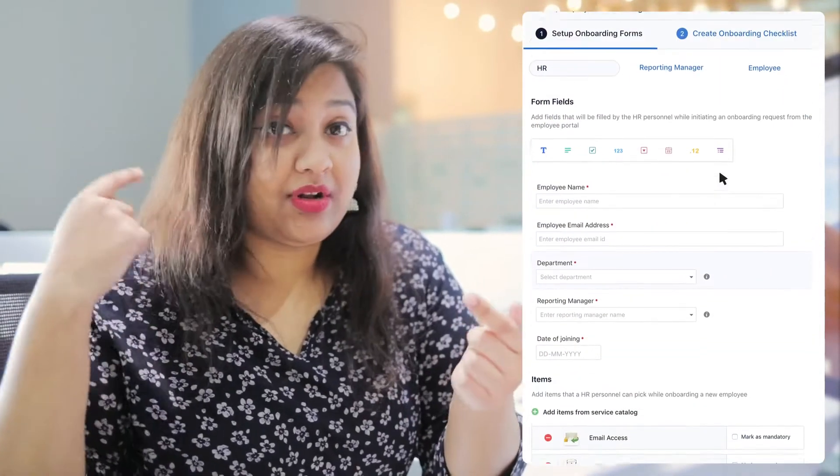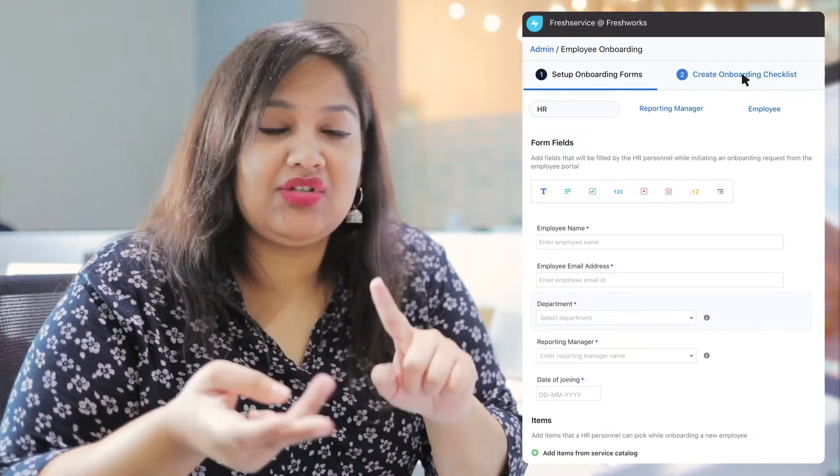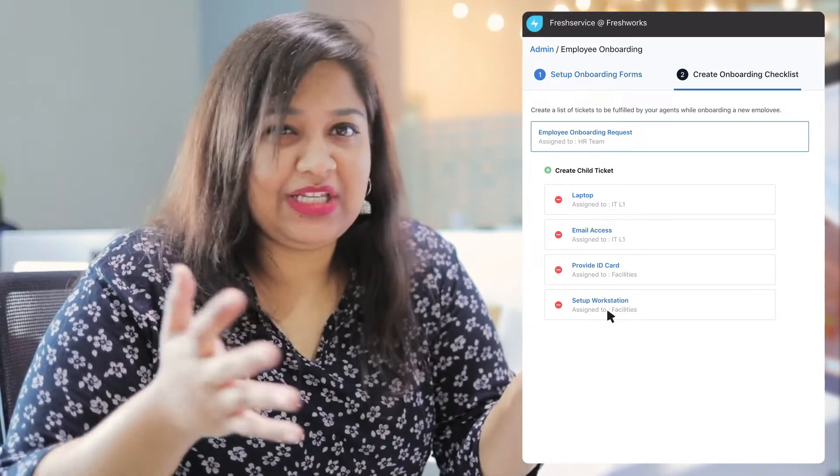Hey Radhika. Hey Aishwarya. Is your team using Fresh Service to support employees? Yeah, we do. What is the one major thing that Fresh Service solves for you? So we onboard new employees quite often, and this involves extensive collaboration with multiple departments. We use employee onboarding in Fresh Service for this. When a new employee joins, we initiate the onboarding process, which triggers requests to the employee, their reporting manager, the IT department, and the facilities team to get their respective tasks done.